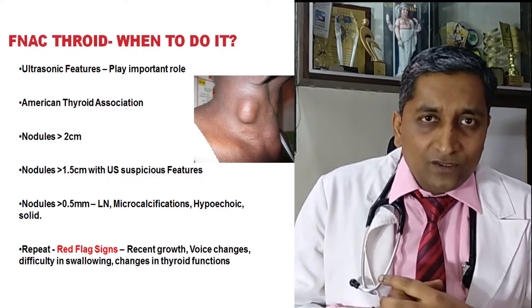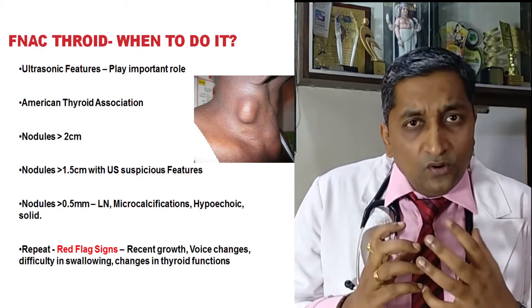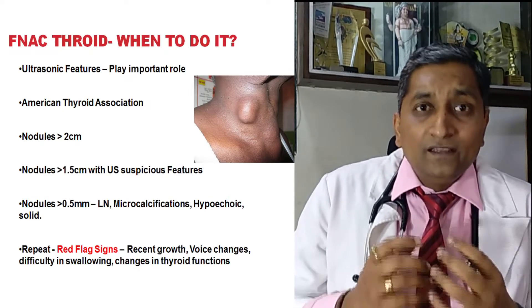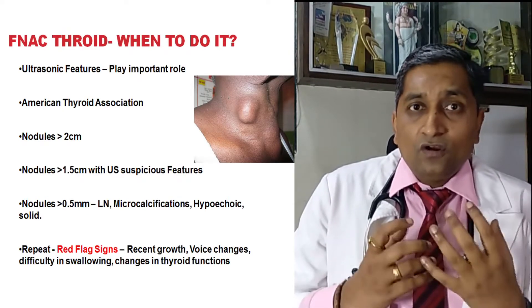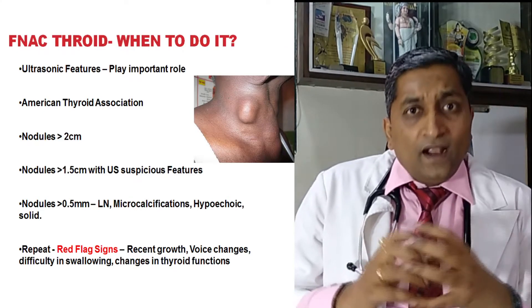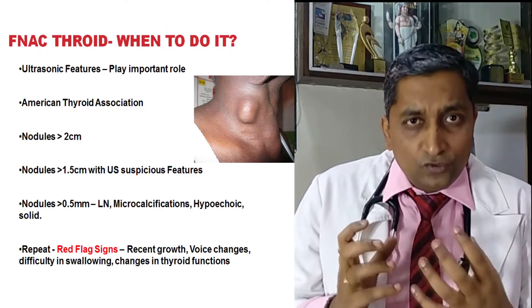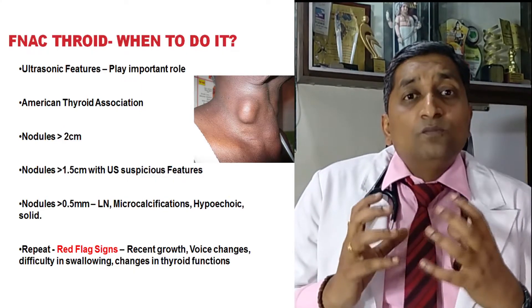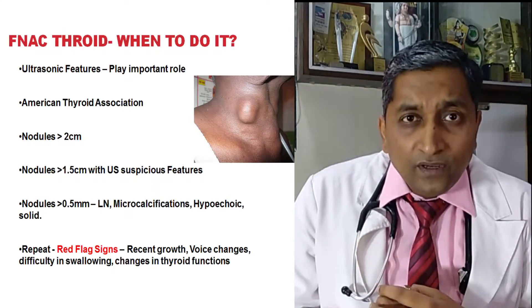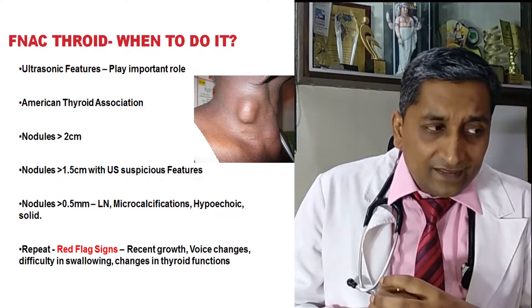According to the American Thyroid Association, FNAC should be done if the nodule is more than 2 cm, whether spongy, cystic, or solid. If it is more than 1.5 cm with ultrasonic features of thyroid malignancy, we should proceed. If it is 0.5 cm or more and the nodule is hypoechoic and solid, we need to proceed with thyroid FNAC.